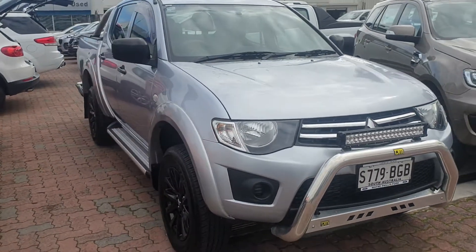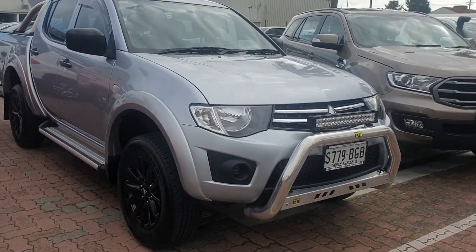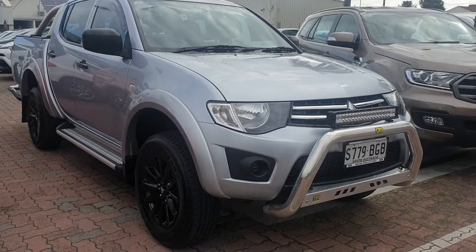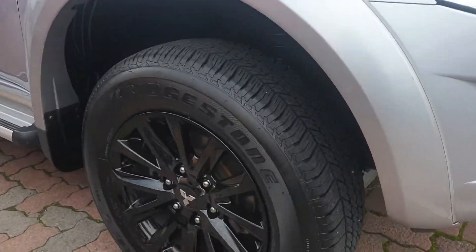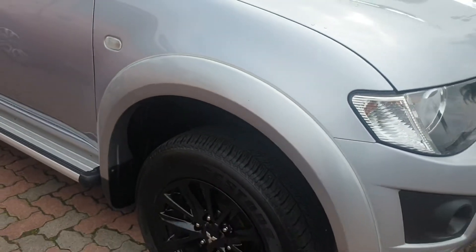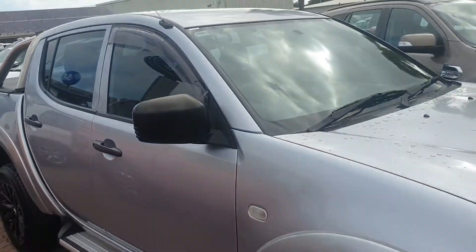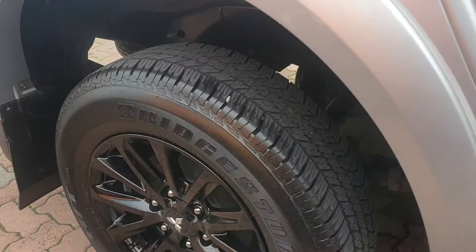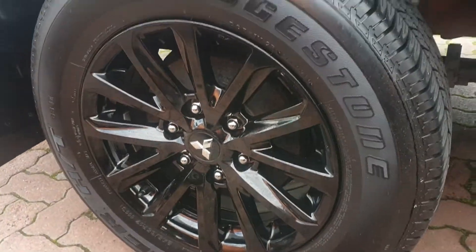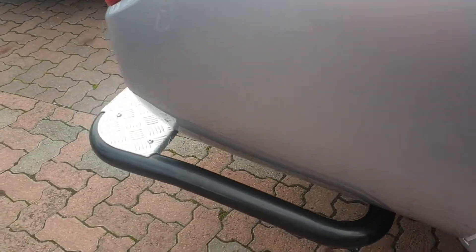It has the optional extras on the front — the TJM nudge bar with a nice light bar that looks really cool. It has nice wheels and pretty much brand new Bridgestone highway terrain tires on it. It's also got side steps, a sports bar, and a soft tonneau cover. Really nice blacked-out wheels with brand new tires.